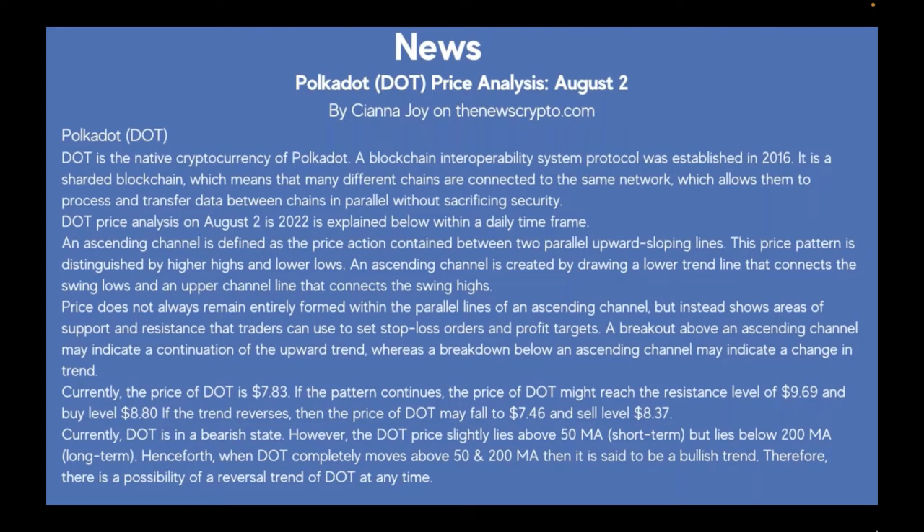Polkadot price analysis, August 2nd. Polkadot, known as DOT, is the native cryptocurrency of Polkadot, a blockchain interoperability system protocol established in 2016. It is a shared blockchain, meaning many different chains are connected to the same network, allowing them to process and transfer data between chains in parallel without sacrificing security.